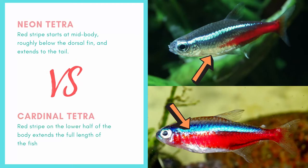The Neon Tetra's red stripe starts at mid-body, roughly below the dorsal fin, and extends to the tail. By contrast, the Cardinal Tetra's red stripe extends the full length of its body.